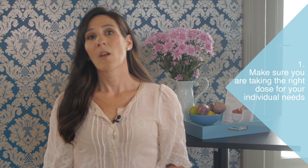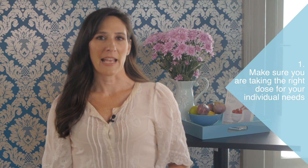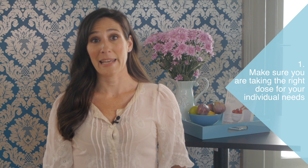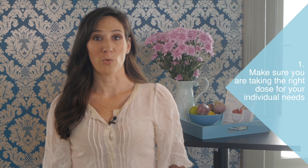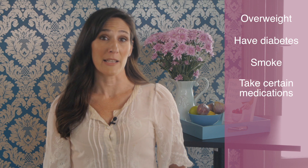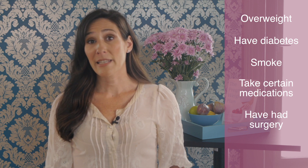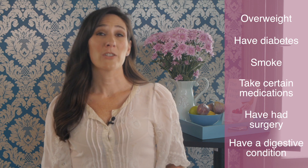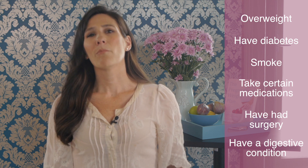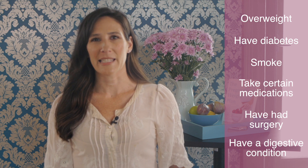There are a few key things to note. Firstly, whether you need methylated folic acid supplements or just standard ones, make sure that you are taking the right dose for your individual needs. If you're overweight, have diabetes, smoke or take certain medications for convulsions or arthritis, have had gastrointestinal surgery or have a digestive condition like celiac disease or Crohn's disease, you might have higher requirements than standard.